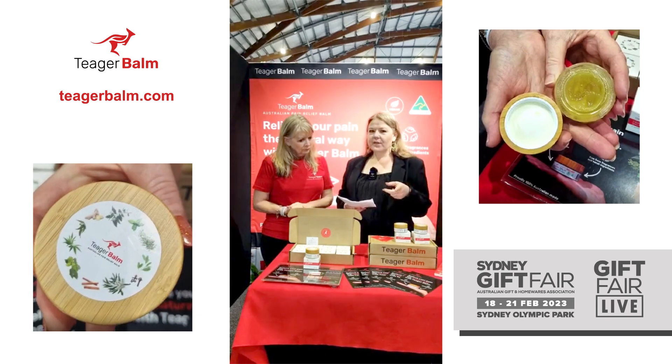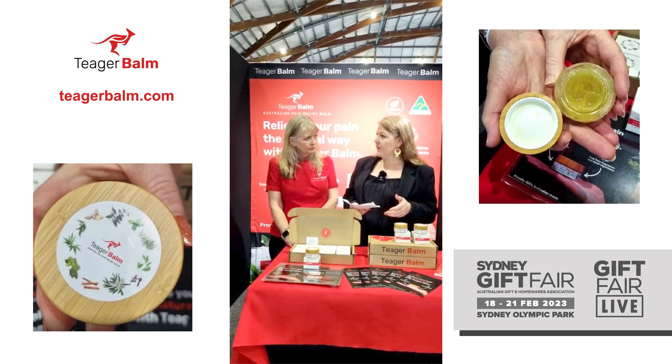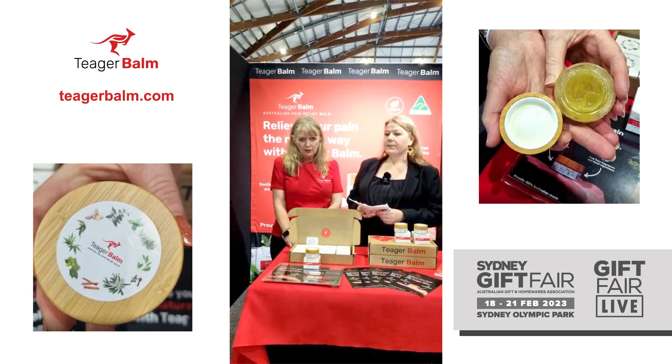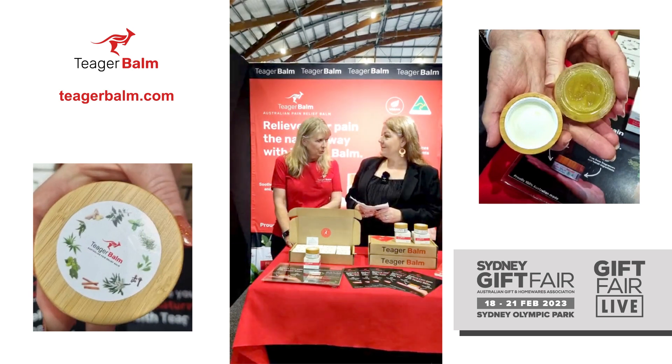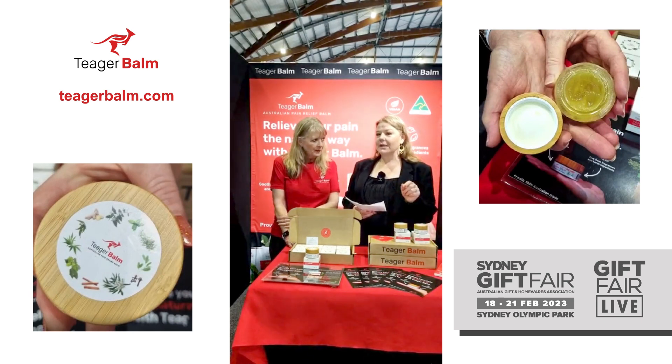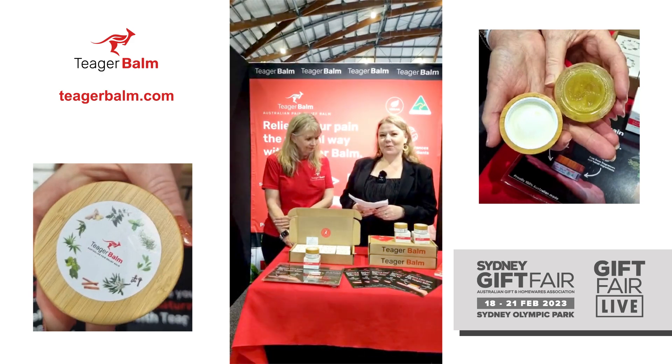For those who can't get here to the fair to see you at your stand, where is the best place to contact you and find out more about Tiga Balm? You can go on our website where everything is listed about the product and its ingredients — it's at www.teagabalm.com. That's available for everybody to get information and you can order online there. You can also email us at info@teagabalm.com. And Teager is spelt T-E-A-G-E-R.